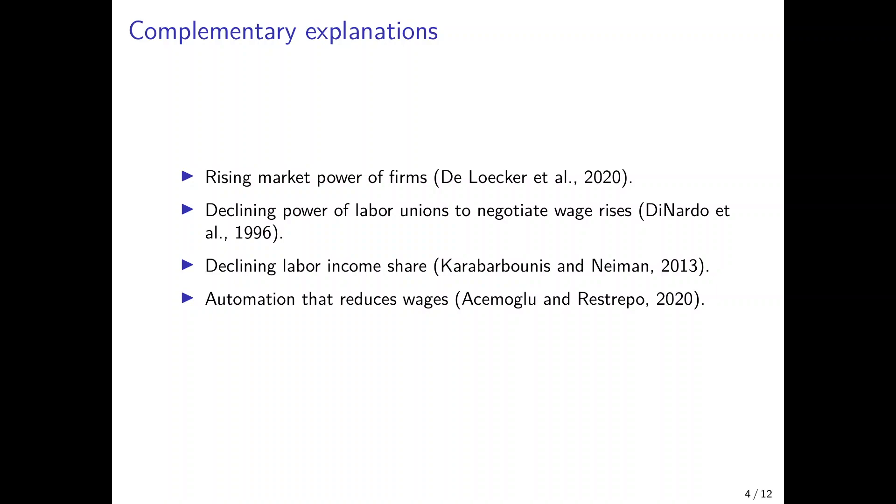Another theory is that the power of labor unions declined over the last decades. Labor unions negotiate wages, and if their power to negotiate wages decreases, then the share of total income going to workers would presumably also decrease. Over the last decades, we observed a decreasing unionization rate — the share of workers who are union members decreased — and at the same time unemployment increased. Both would reduce the negotiating power of unions. A paper relating to that is by Di Nardo and co-authors in 1996.